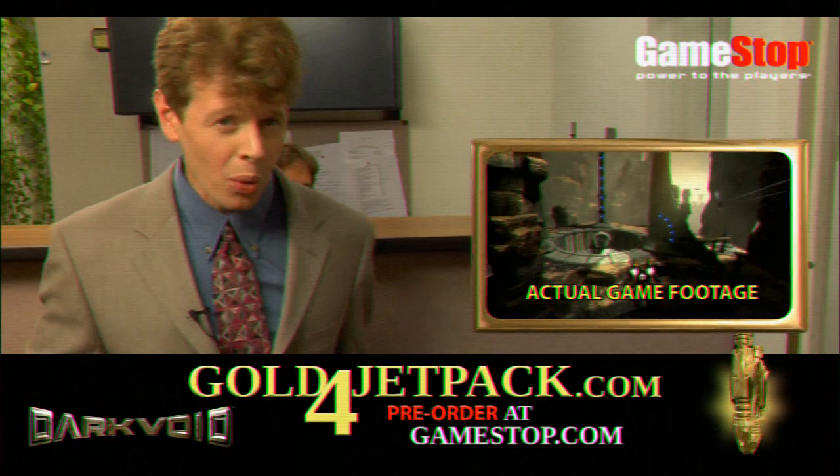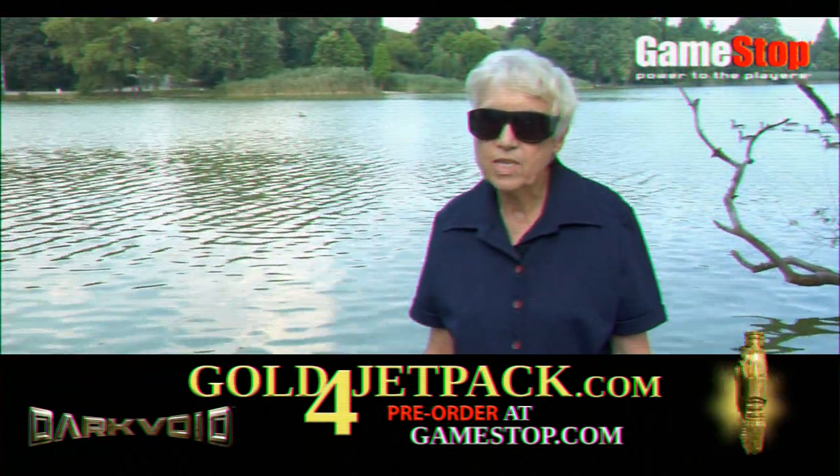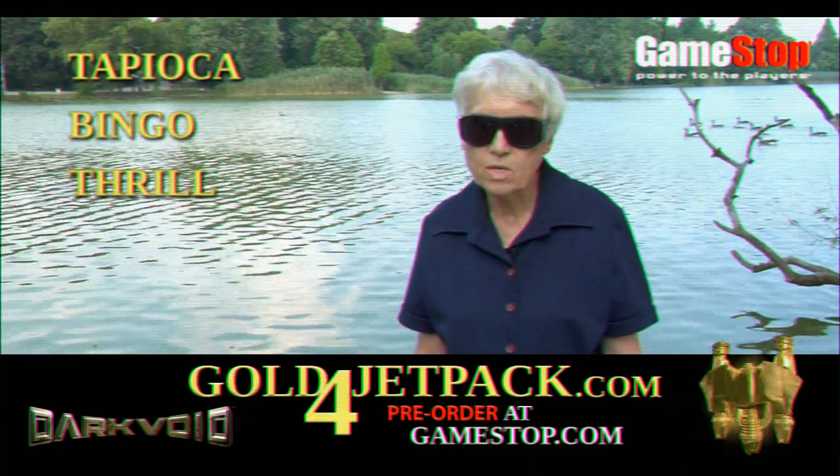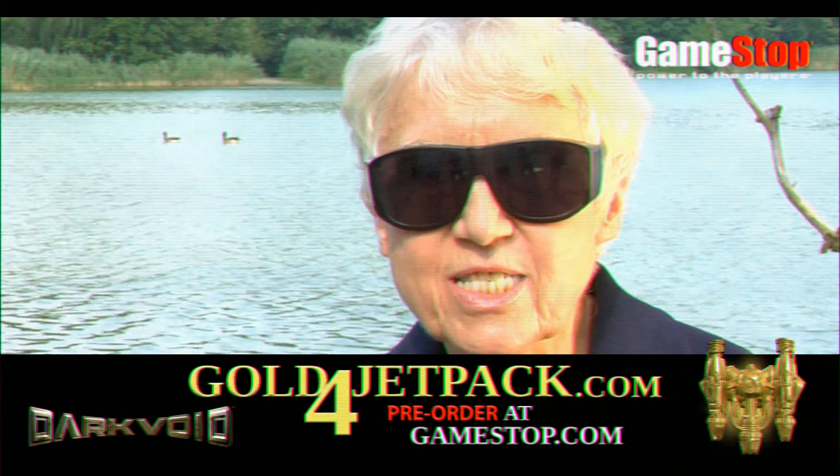Look, that shows the ladies you know how to party. I used to think eating tapioca pudding and playing bingo was a thrill, but thanks to GoldForJetpack.com, I feel like I'm 72 again.